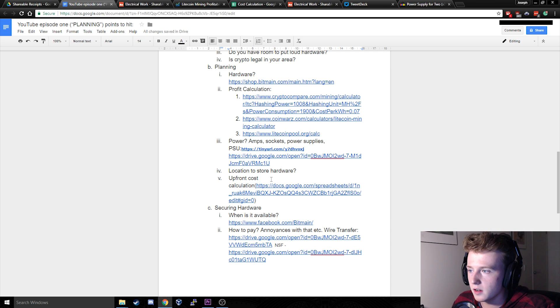In terms of sockets and what kind of amperage you'll need, I'll go over that in detail in a later episode when I'm actually installing those sockets in my garage.